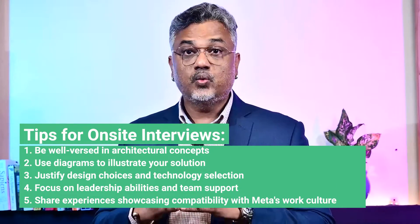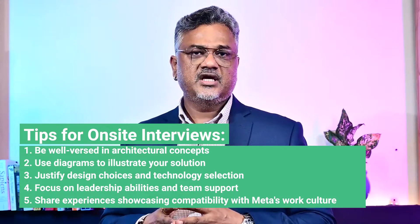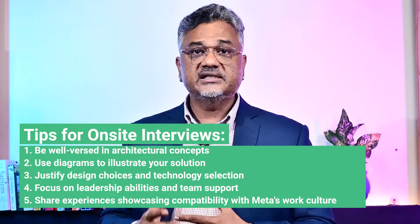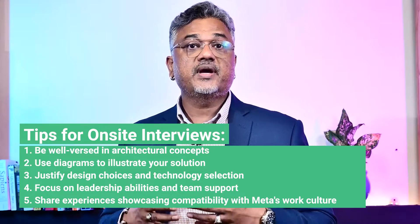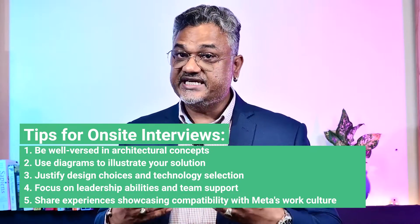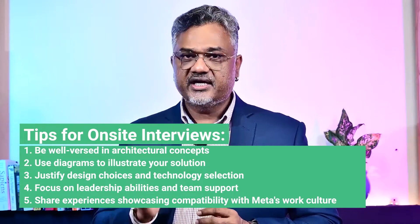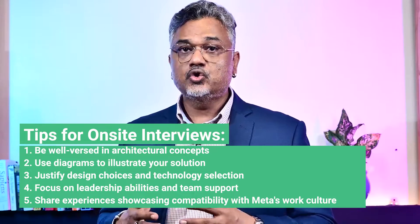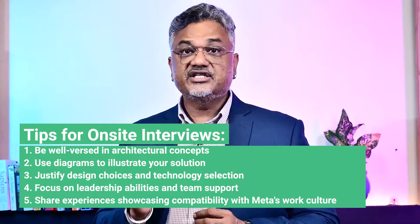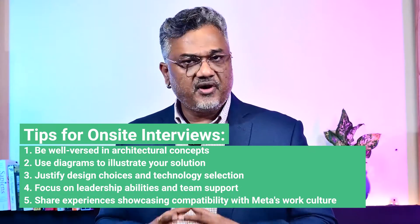I have five tips for the on-site round. First, make sure you are well versed in architectural concepts and can design solutions that handle heavy workloads. For example, if asked to design a real-time messaging system for a social media platform, you should discuss how you would architect the system to handle high concurrency, ensure data consistency, and provide low latency communication. Use diagrams to illustrate components like message queues, databases, and load balancers, and justify your design choices such as the selection of specific technologies or trade-offs between performance and cost.